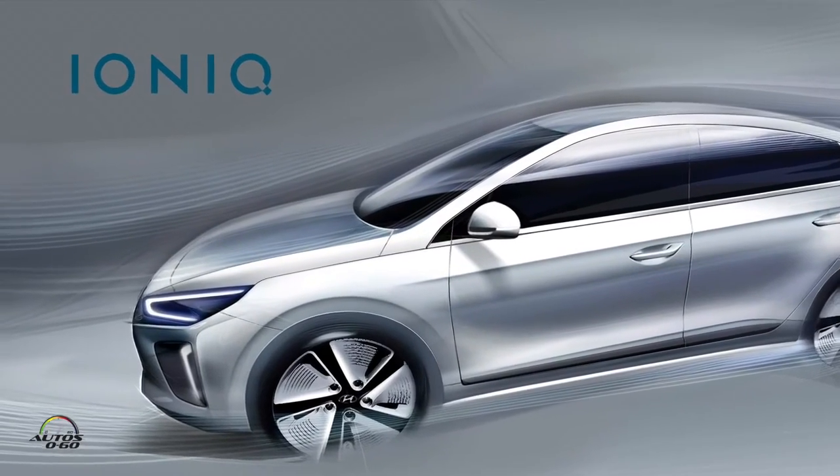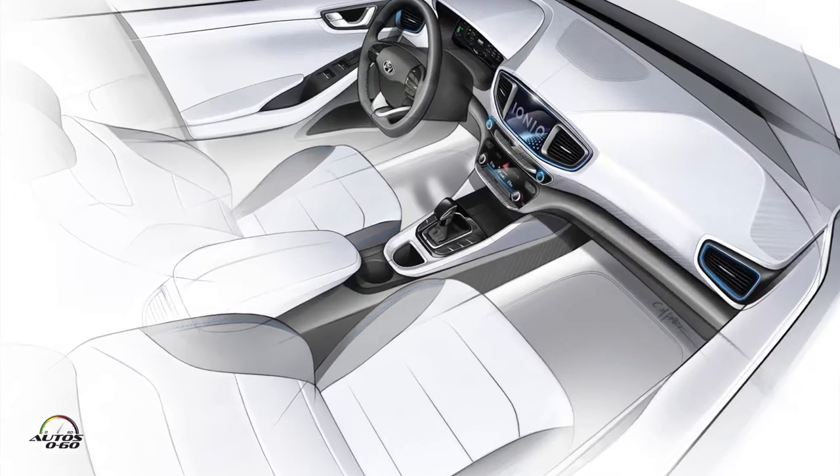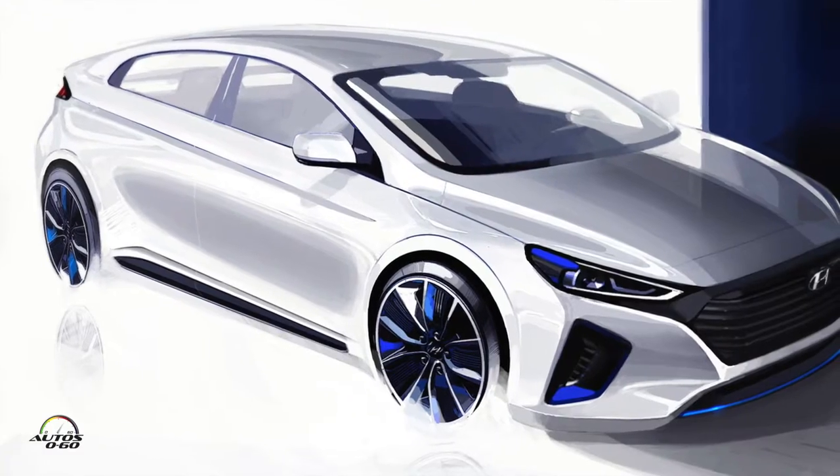Three new cars, yes sir. Hyundai Ioniq — and I understand it took you guys 11 years to develop this car from scratch, right? So tell us a little bit of the story because it's pretty interesting. Yeah, I think one of the things that we wanted to focus on in our dedicated alternative powertrain vehicle was how do we best make an impact as our first kind of dedicated alternative powertrain vehicle. One of the things we wanted to focus on was giving customers the power of choice.